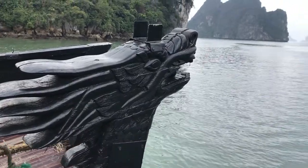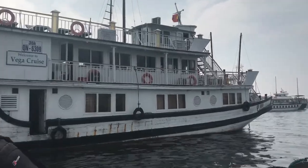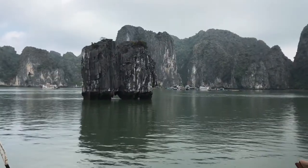This video is going to be about my one-night two-day stay at the Halong Bay cruise. I'm going to share with you how to plan this trip and what to expect, so keep on watching.